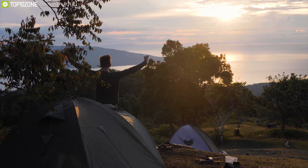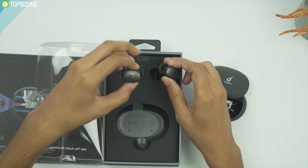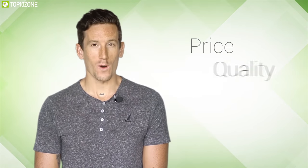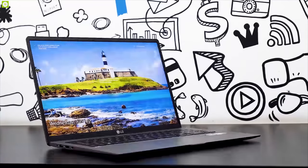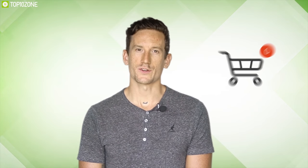Here at Top 10 Zone, we are a bunch of product researchers and testers. We test, analyze, and research new products and create a list of top 10 best products based on price, quality, features, and user feedback. We also provide upcoming and innovative product ideas so viewers may know about new products. Our goal is to create a proper shopping guide so that our viewers can make the best decision.